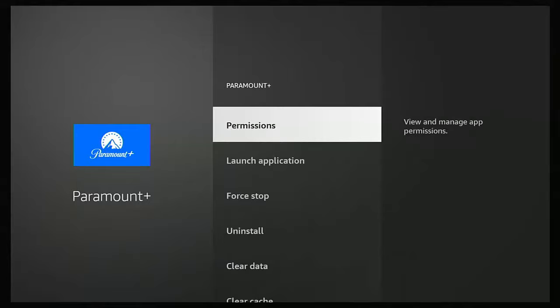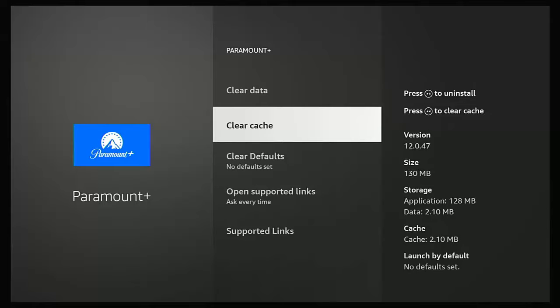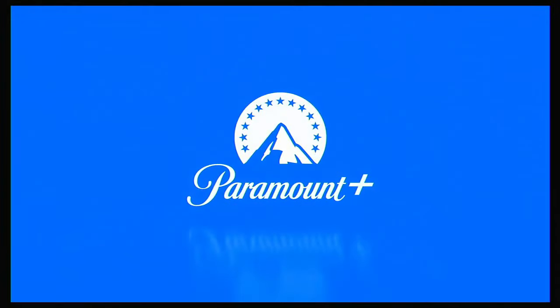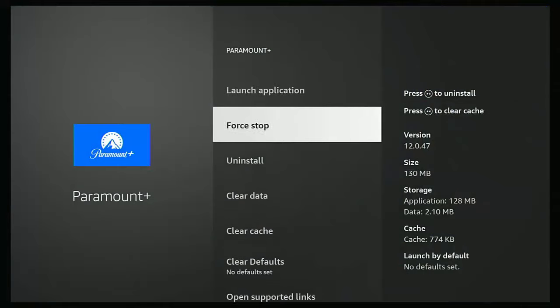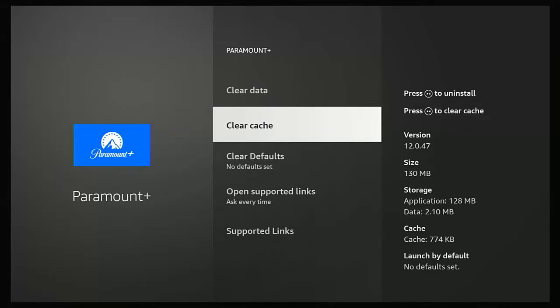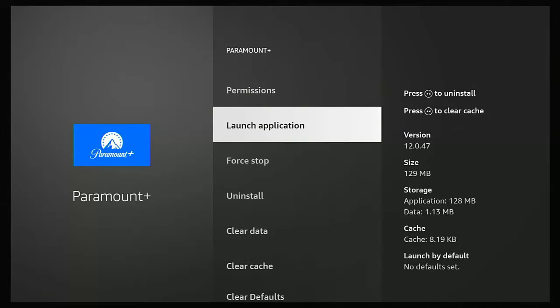Then press the back button on the remote once. Go down to Force Stop, middle button, then go down to Clear Cache, middle button. Then go up to Launch Application, middle button, and see whether or not this fixes the problem. If it doesn't, press the back button until you get back to that screen. This time go to Force Stop again, then Clear Cache, then go up to Clear Data, press the middle button twice, then go up to Launch Application and see whether or not this lets you in.